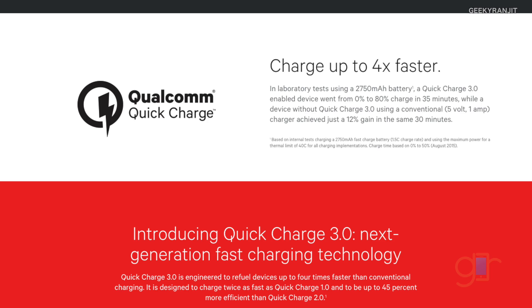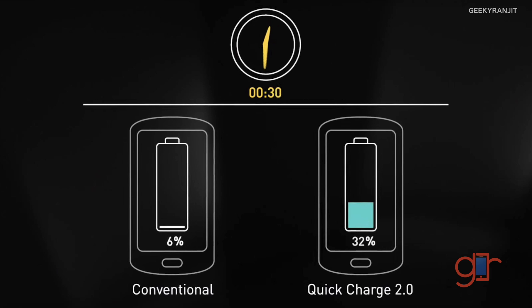Quick Charge 3 is the latest version and only new phones will get it — for example the Xiaomi Mi 5 and the LG G5 will have Quick Charge 3 support. Even though Quick Charge 2 was already fast, Qualcomm claims Quick Charge 3 will be more efficient. The phone will communicate with the charger and accept only the charge required — this should reduce heat, since phones tend to get really warm with Quick Charge 2. Quick Charge 3 will also support the new USB Type-C ports.